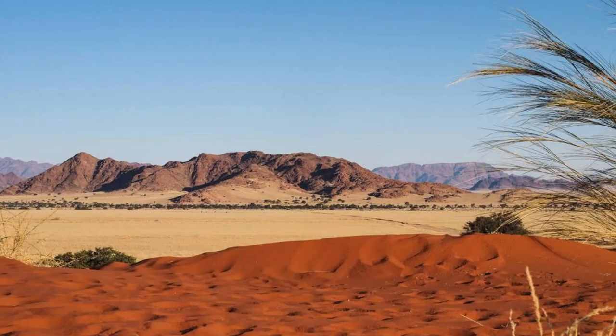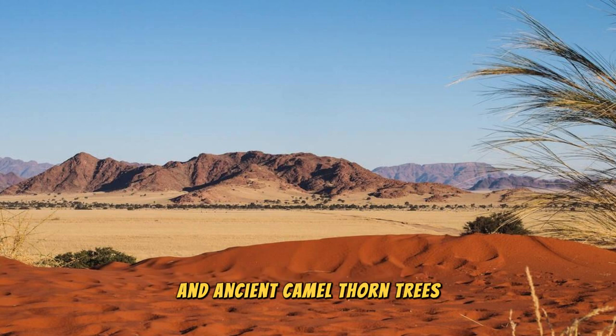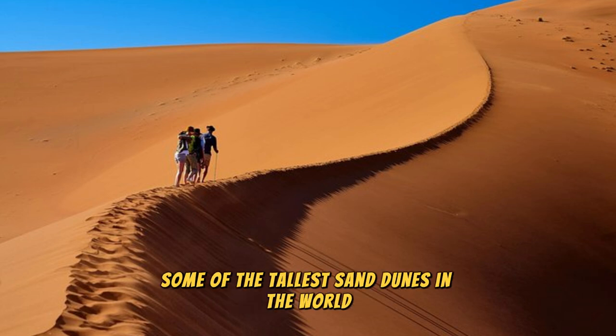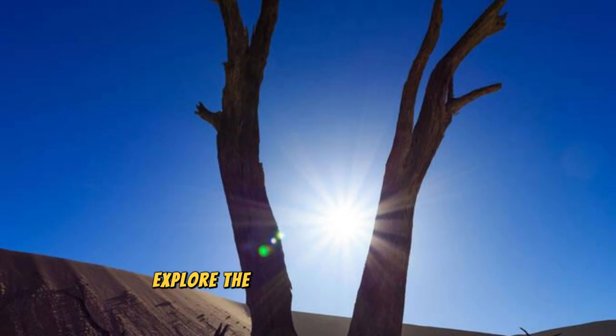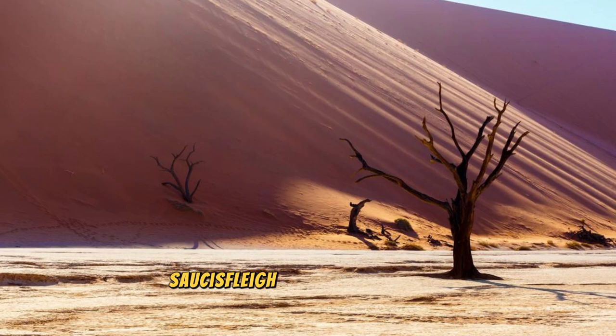Sossusvlei and Deadvlei: Venture into the heart of the Namib Desert and discover the surreal landscapes of Sossusvlei and Deadvlei, iconic destinations renowned for their towering sand dunes and ancient camel thorn trees. Marvel at the towering heights of Big Daddy and Dune 45, some of the tallest sand dunes in the world, as you hike to their summits for panoramic views of the surrounding desert. Explore the stark white clay pan of Deadvlei, where the skeletal remains of ancient trees stand in stark contrast against the vivid blue sky and fiery orange sands.